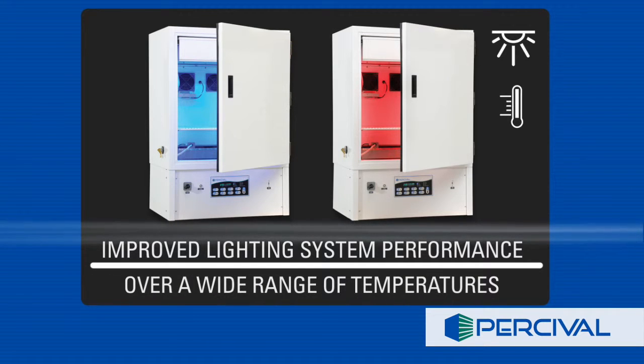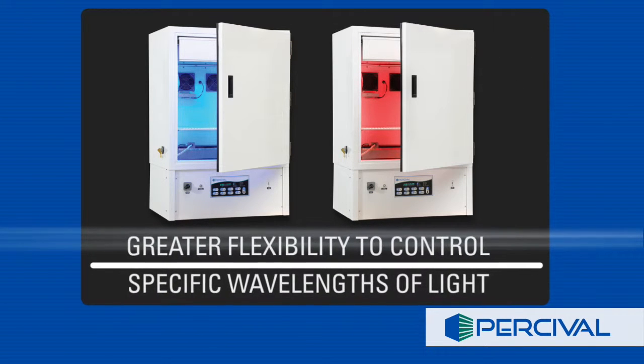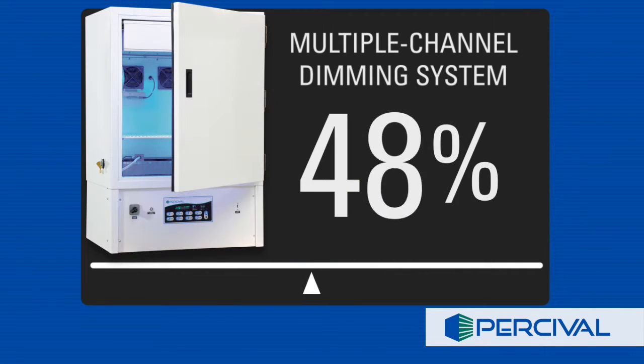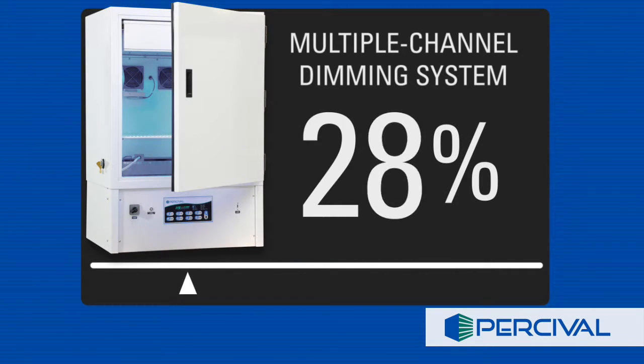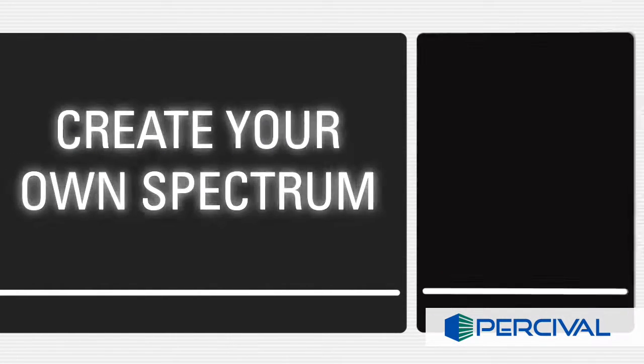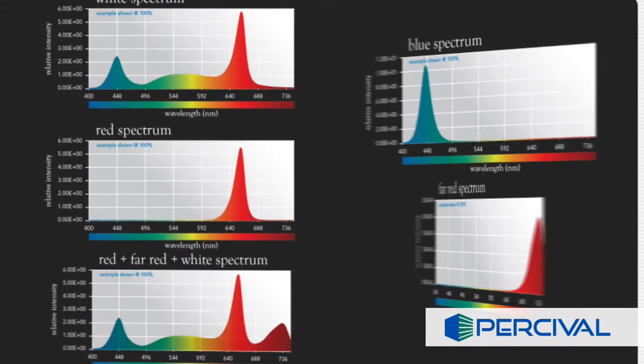The multiple channel dimming system allows control of each LED color at 10 to 100% light intensity. Create your own spectrum by adjusting the individual color spectrum ranges shown.